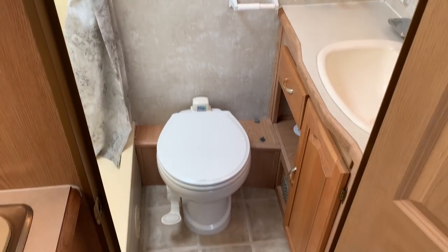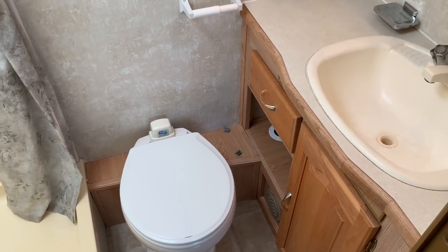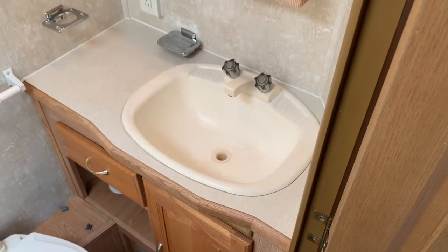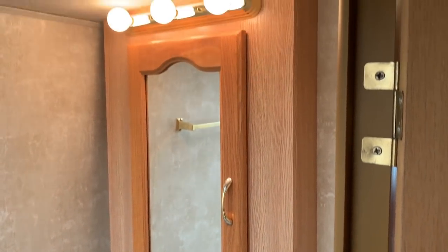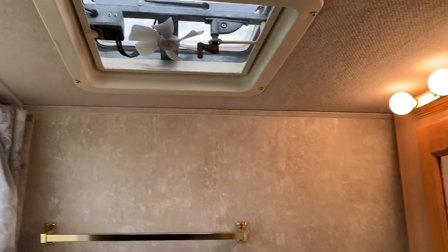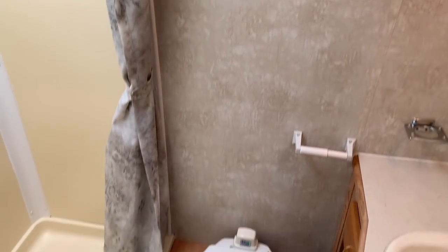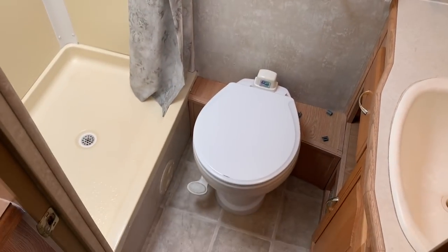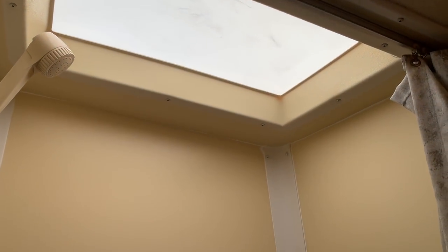Coming into the bathroom here. Decent sized bathroom, decent room to move around. Bathroom sink. Got a medicine cabinet above that on the wall. Vent in the ceiling with a fan to exhaust the steam and stinky fumes. Good size stand-up shower. Also has the overhead skylight — just gives you a little extra headroom if you were a taller person.